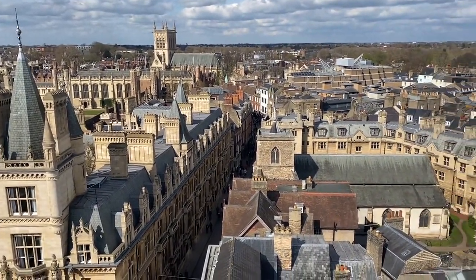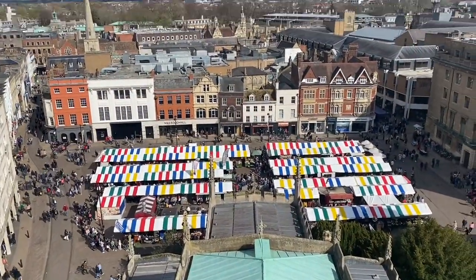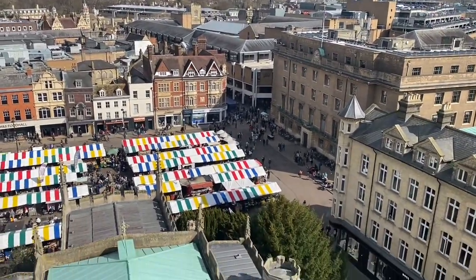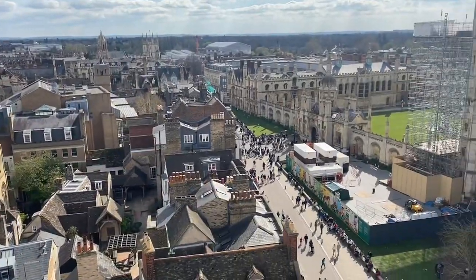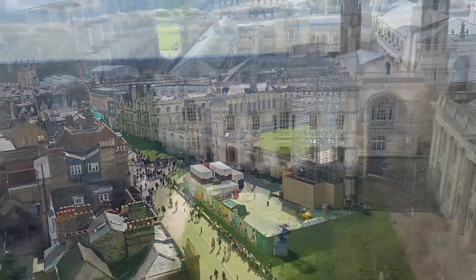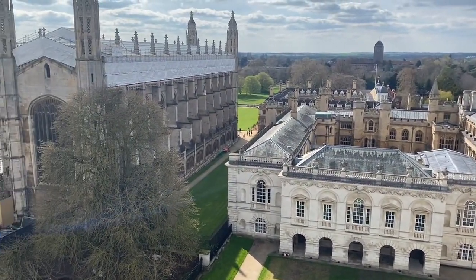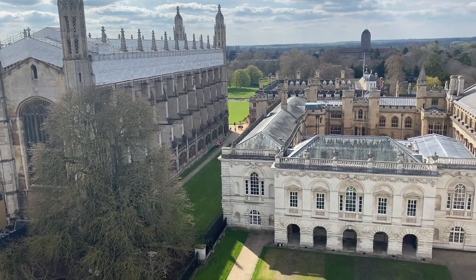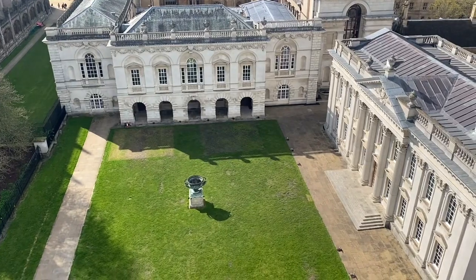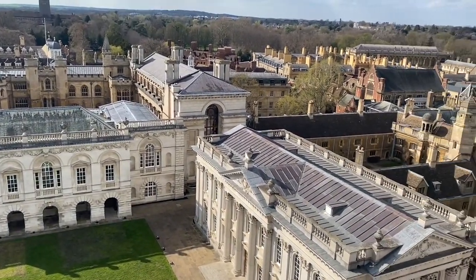As you can see, this is the market square — as mentioned in the previous video. The roof of the stalls is very colorful. On the right side is King's College and it's called the Senate House, where most convocation ceremonies take place.